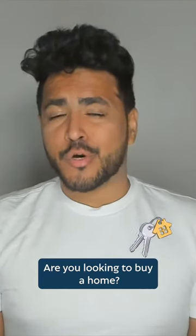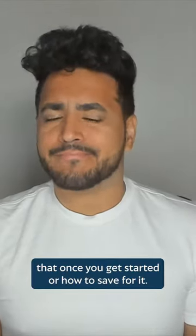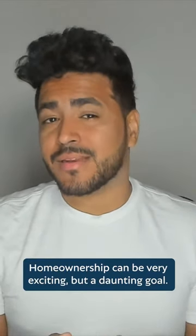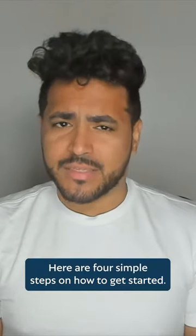Hi! Are you looking to buy a home, but you're getting a little overwhelmed at where to get started or how to save for it? Yeah, homeownership can be very exciting, but a daunting goal. Here are 4 simple steps on how to get started.